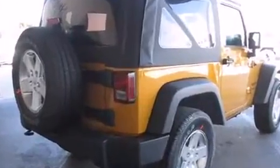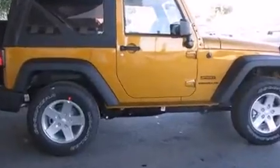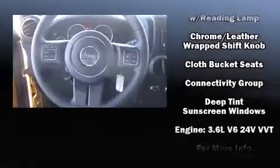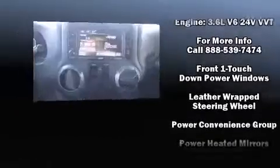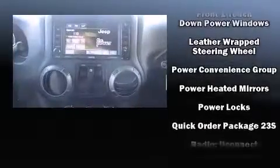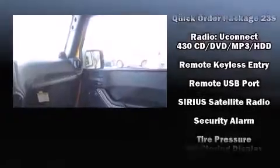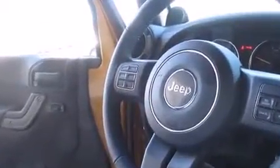Heated door mirrors and power windows are also included. Jeep prioritized safety and security with features such as dual front impact airbags with occupant sensing, integrated rollover protection, traction control, a security system, and four-wheel disc brakes with ABS. Brake assist technology provides extra pressure when applying the brakes.